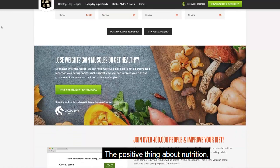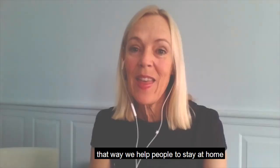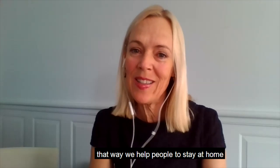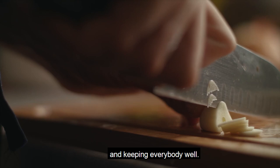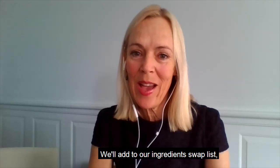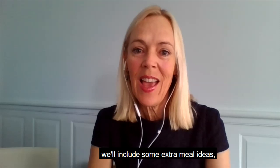The positive thing about nutrition is that we can use it to help look after our older neighbours and people who are living by themselves. That way we help people to stay at home but feel like they're being looked after and keeping everybody well. With my nutrition team we're going to keep posting updates about nutrition through the No Money No Time website. We'll add to our ingredient swap list, include some extra meal ideas, and keep providing you lots of really good, sensible, and safe advice about nutrition.